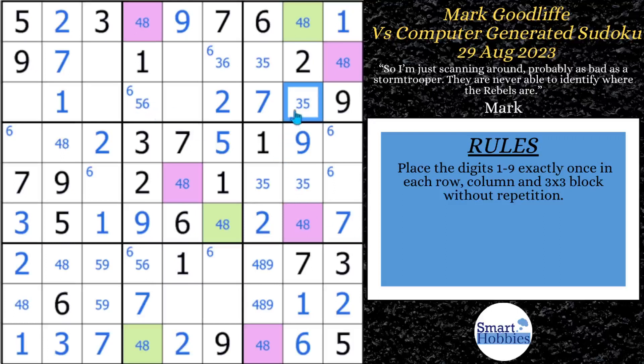He eliminates the five, solves that cell for three, another cell for five, another for five, and another for three. He gets a little excited but then realizes there's not much else you can solve right here — you need another advanced strategy, as the four and eights are getting in the way.